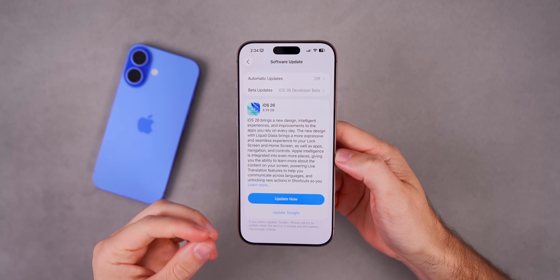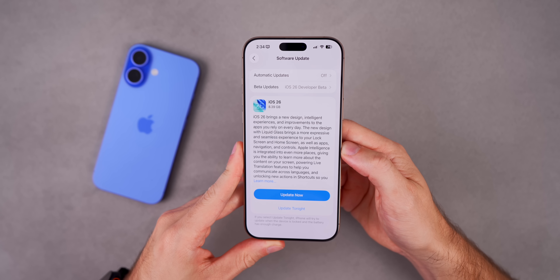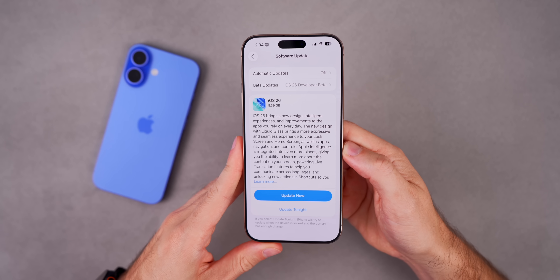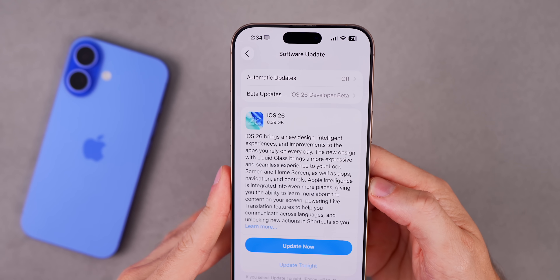This did come right after the iPhone 17 event, so if you were in the live stream, shout out to the live stream squad — I appreciate you guys. Let's take a look at the size and what's new here in iOS 26 RC, because there are a few changes.